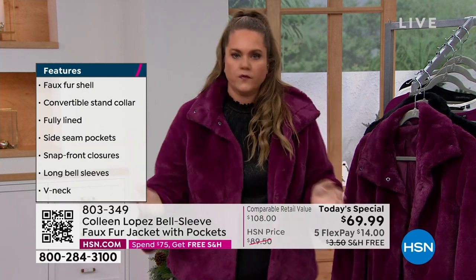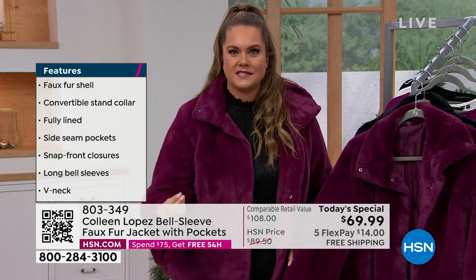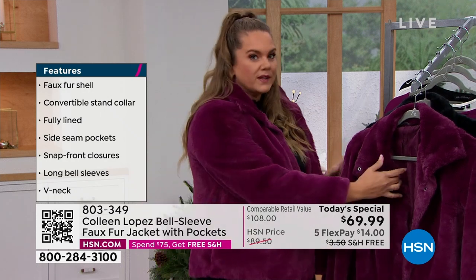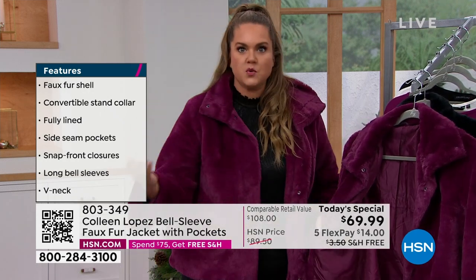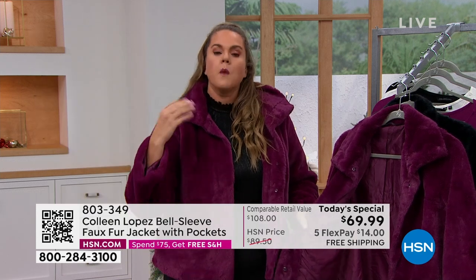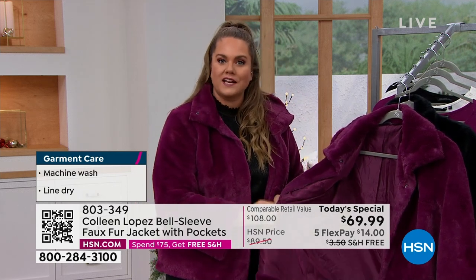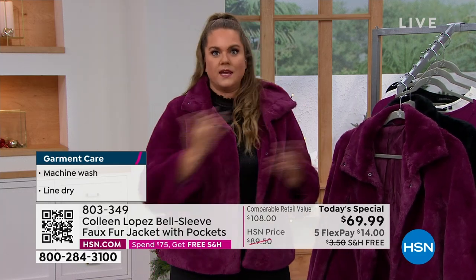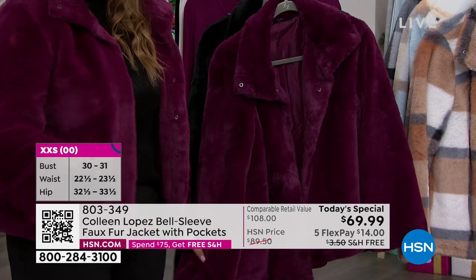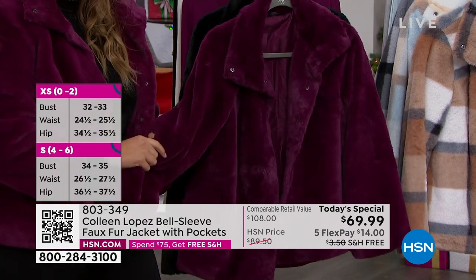Colleen has never done a faux fur jacket before because at this price point you want a quality jacket — something that is going to carry you from season to season. There are so many details that really make this rich and will elevate your look. Starting with the lining — how many times do you go somewhere and they cheap on the lining? What Colleen has done is she has dyed-to-match lining, not just one jacket color, not two, but all five of them. And it's sewn so that you have movement — so you can layer it and wear your sweaters underneath.